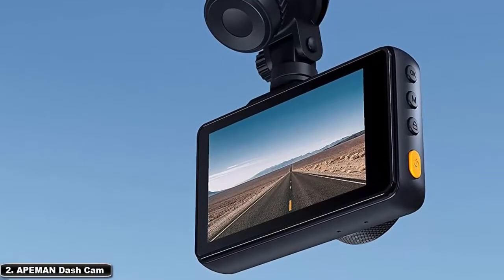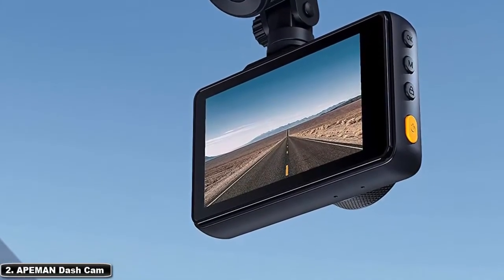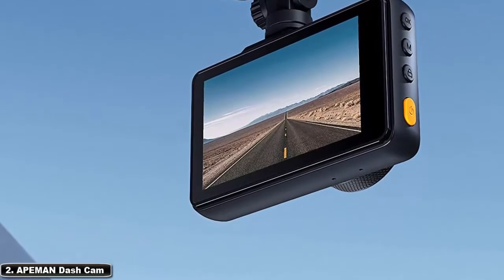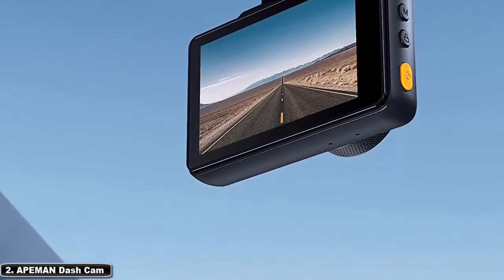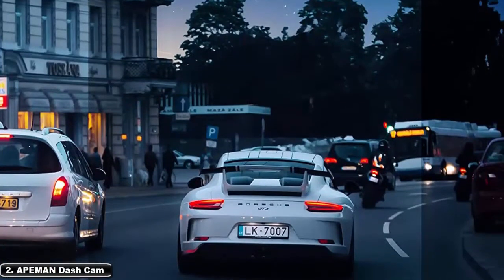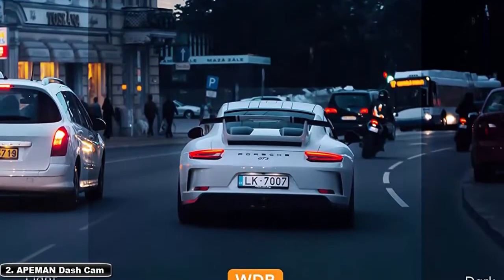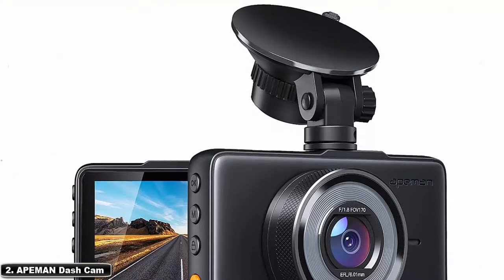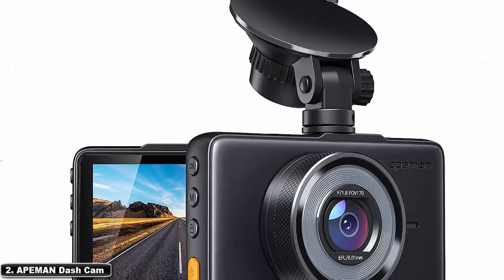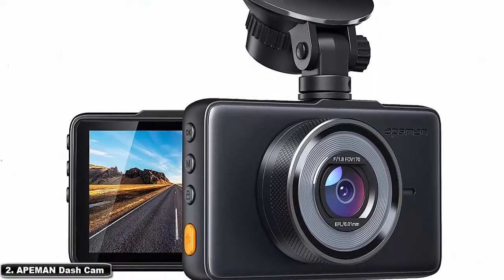However, the Apeman Dash Cam has a few limitations. Its G-sensor cannot be used if it is not plugged in constantly. Furthermore, the camera only works with micro SD cards that are relatively small — 32 or 64 gigabytes. You can only record around 90 minutes of video at the dash cam's maximum resolution, and once the dash cam overwrites previously saved footage, you will no longer be able to capture any more footage.